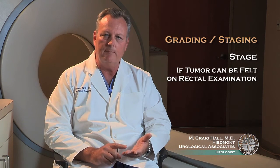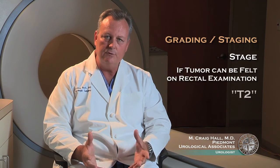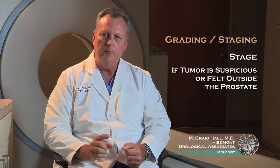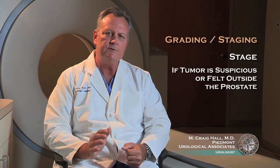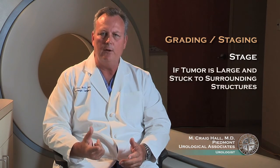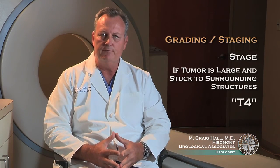If a patient has cancer that is able to be felt by the doctor on a rectal examination, they're considered stage T2. Patients with a prostate tumor that is felt but clearly outside the prostate are considered T3. And if the cancer is quite large and stuck to surrounding structures, it is considered T4.